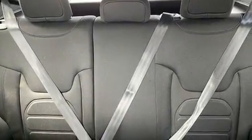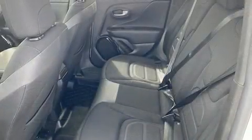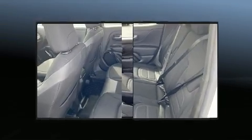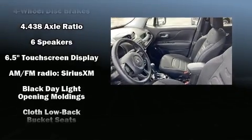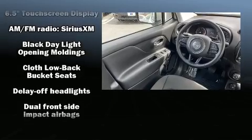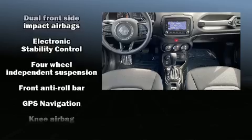Additional features include a roof rack, rear wipers, and a split-folding rear seat. Jeep ensures the safety and security of its passengers with equipment such as dual front impact airbags, head curtain airbags, traction control, brake assist, anti-whiplash front head restraints, and four-wheel disc brakes with ABS.